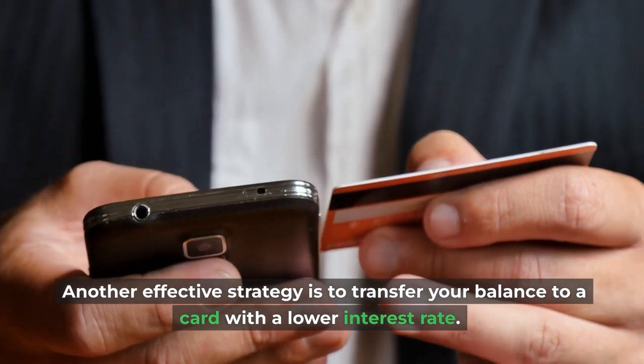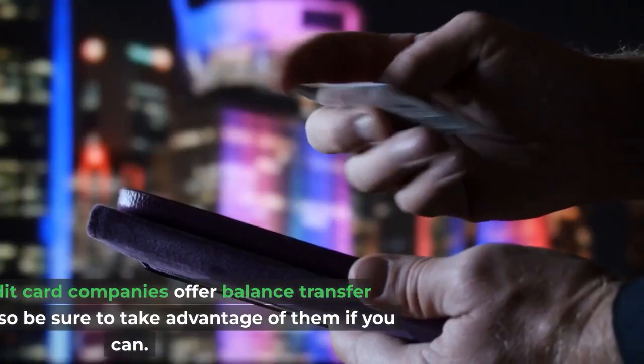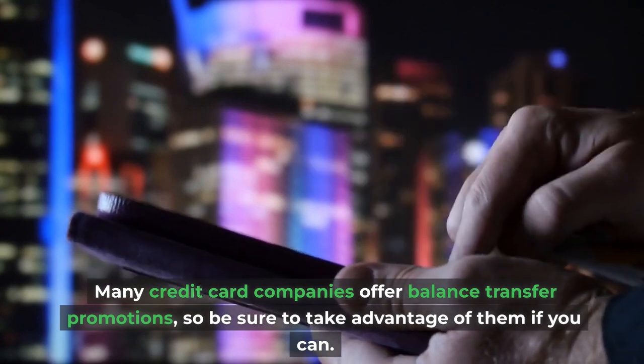Another effective strategy is to transfer your balance to a card with a lower interest rate. Many credit card companies offer balance transfer promotions, so be sure to take advantage of them if you can.